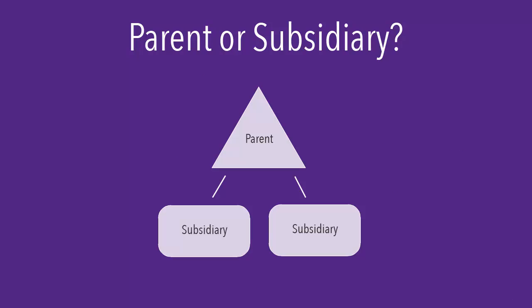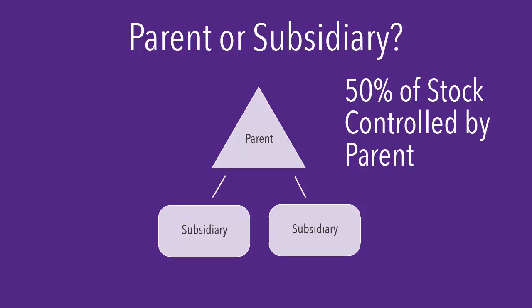You also need to know whether a company is the parent company or if it is a subsidiary of another company. A subsidiary is a company that has at least 50% of its stock controlled by a parent company. Even if the parent company is public, there is usually less information available about subsidiaries, so you may need to scale up and find whatever information you can on the parent company instead.